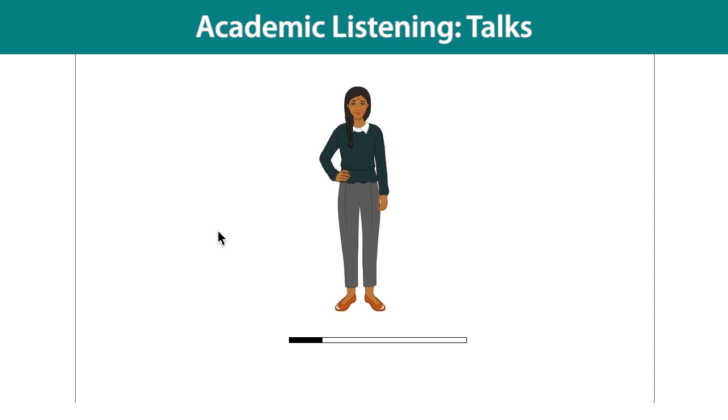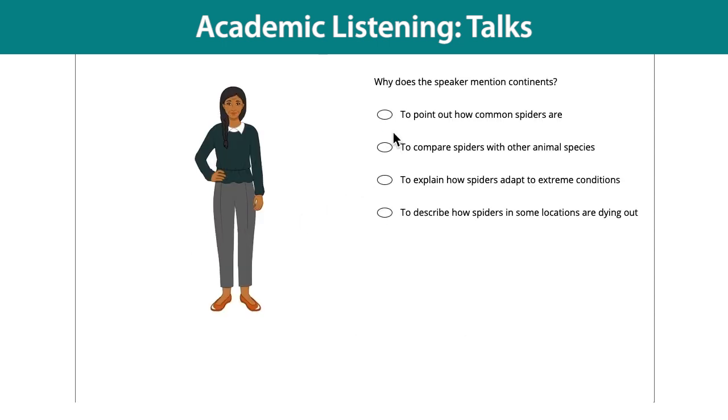Today, let's talk about a surprising benefit of spider silk for humankind. Have you ever accidentally walked into a spider web and discovered how difficult it is to get that silken material off of your skin? Spider silk is thinner than a human hair, and yet, for its weight, stronger than steel. There are four questions about each academic talk.